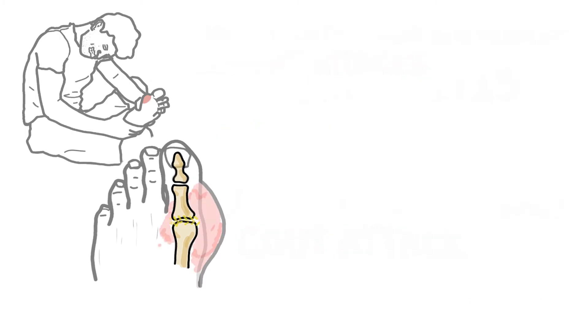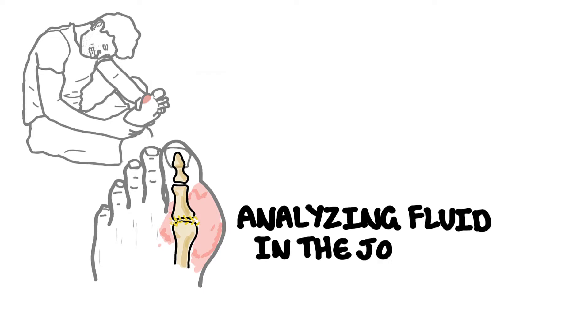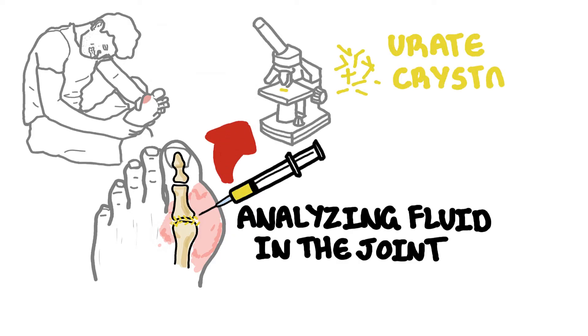Gout can be diagnosed by a doctor through history and physical examination. Another way is by analysing the fluid in the joint during a gout attack — this is done by drawing up the fluid from the joint and then looking for urate crystals under a microscope. Gout can also be diagnosed using specialised imaging to look for these crystals.